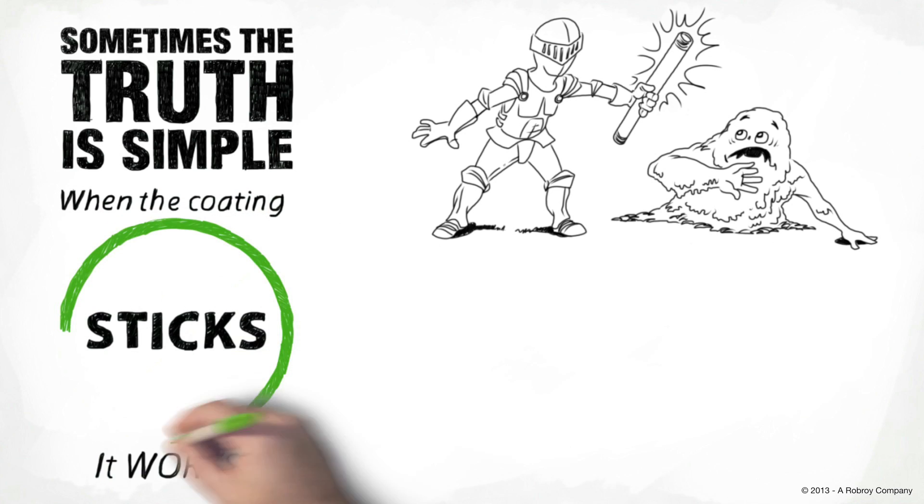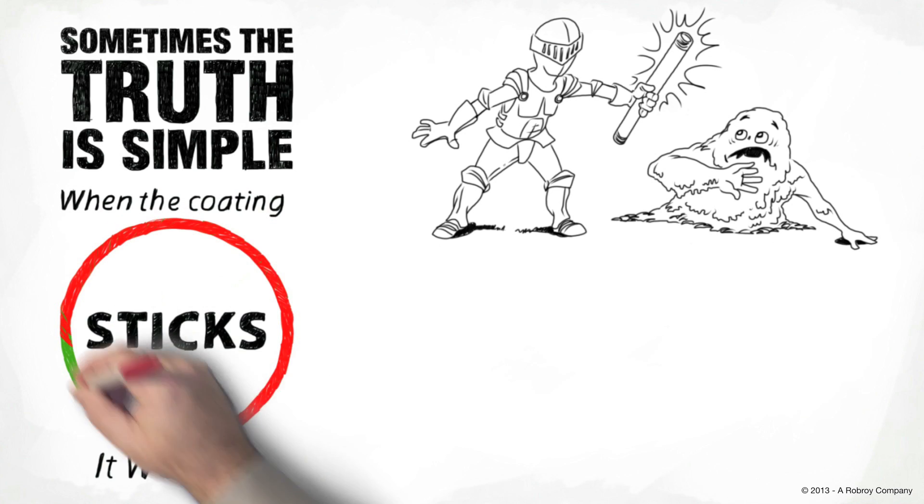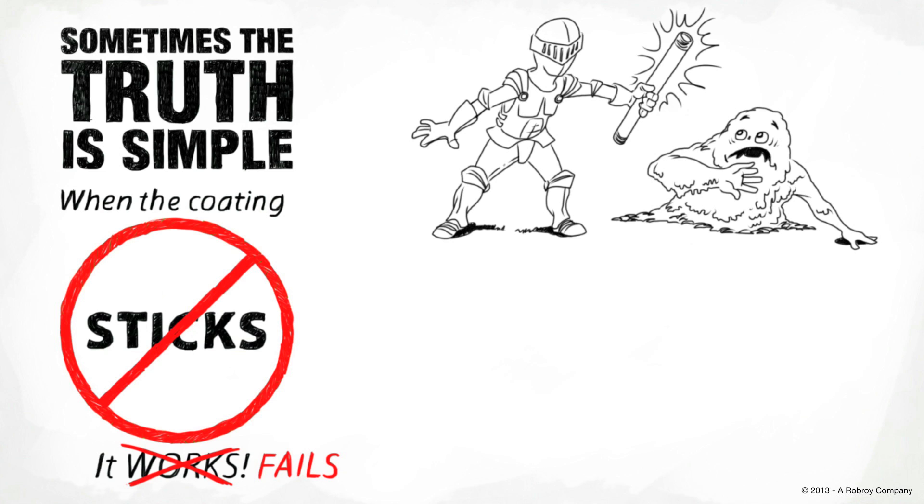When the coating sticks, it works. When the coating doesn't stick, it fails. You lose and corrosion wins.